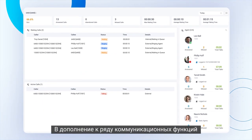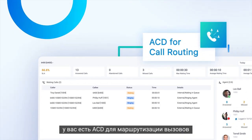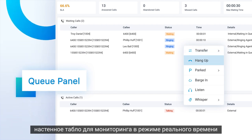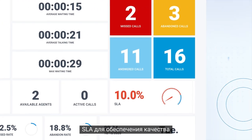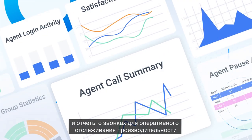In addition to a range of communications features, you have ACD for call routing, a queue panel for proactive call management, a wallboard for real-time monitoring, SLA for quality assurance, and call reports for up-to-the-minute performance tracking.